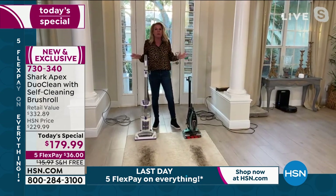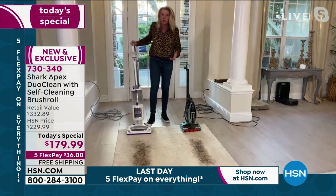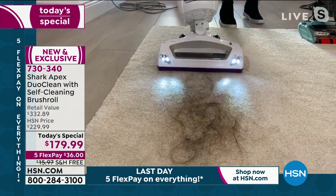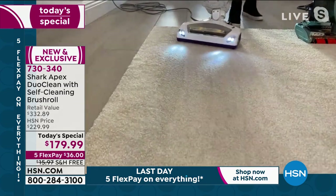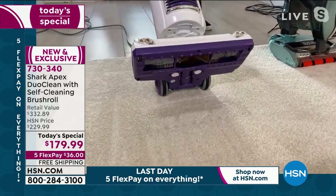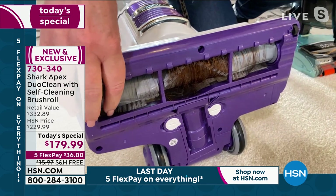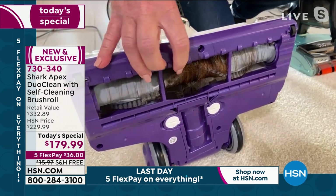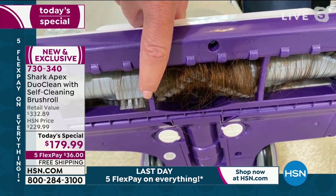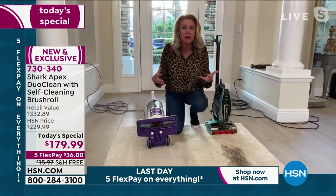Let's talk about what most people have in their home. This is our Shark — we sell this one all day long. It's a great vacuum, but it doesn't have the latest technology, it doesn't have the self-cleaning brush roll. It obviously gets the job done great. We had a little quarantine haircut going on here, cleaned it up, everything looked great. Now the problem comes with this: if you don't have a Shark with this exclusive technology, I'd gather that most of your vacuums look like this underneath. How in the world are these bristles supposed to get the job done if they're covered in hair?